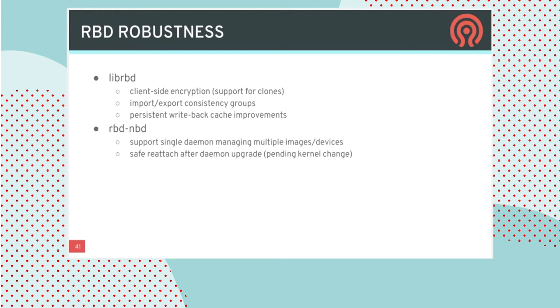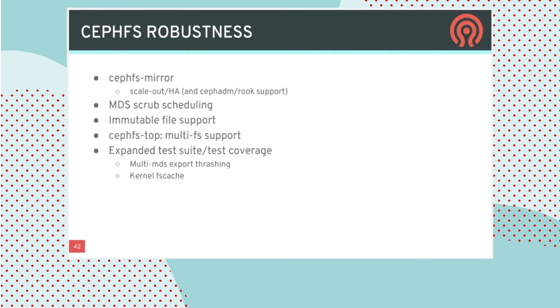RBDNBD is a component of RBD that allows you to use the latest LibRBD-based code with an efficient pass-through into the kernel to get a kernel block device. Improvements here allow a single daemon to manage multiple images, supporting the Ceph CSI project to unlock features in a Kubernetes environment. On the CephFS front, CephFS mirror — new for mirroring data across Ceph clusters, introduced in Pacific — will see lots of improvements in Quincy to support scale-out and HA so it performs better in real-world environments.